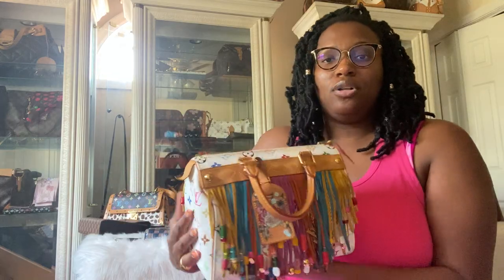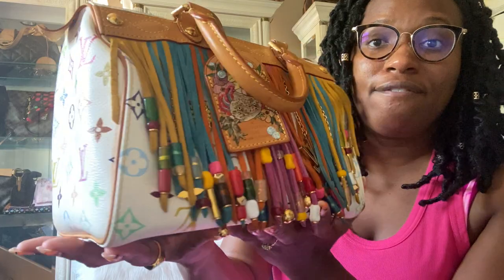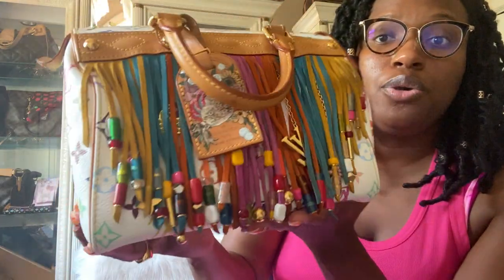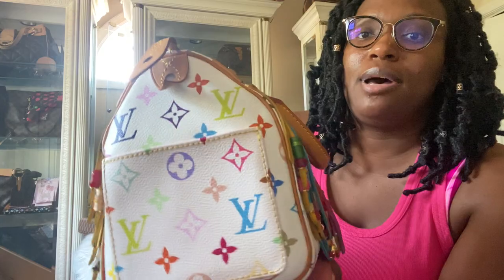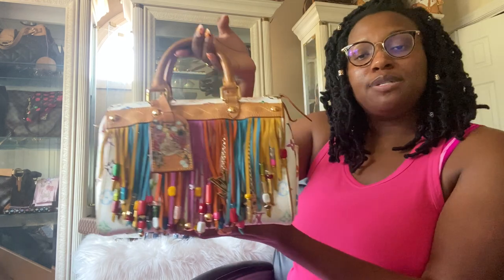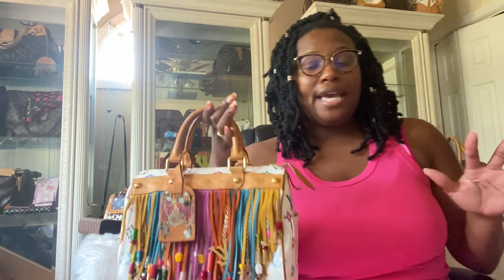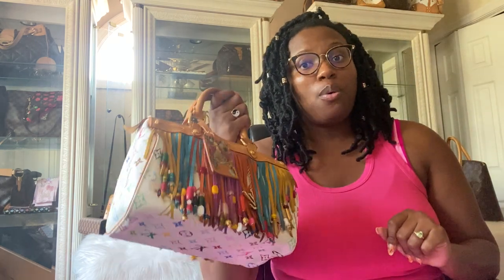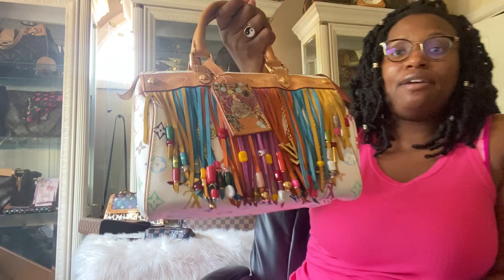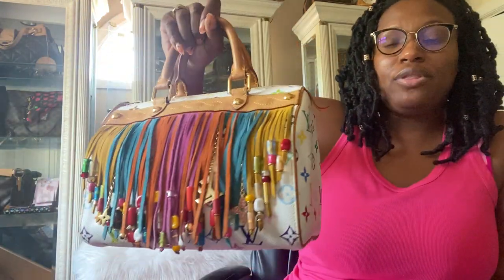The first piece I'm pulling out is my Multicolor Blanc Speedy 25 Fringe. This is a very rare piece, very hard to come by — you do not see these pretty much ever. I've talked about it on my Instagram quite a few times. I got this piece in a partial trade and paid cash, and I've had it for about a year. It is a very rare piece.